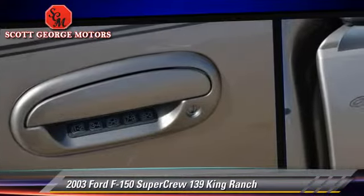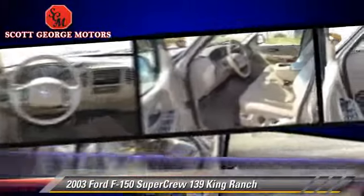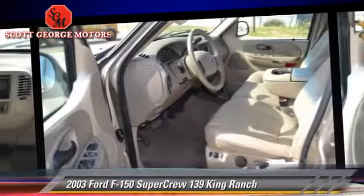Comfort and convenience features include power seat, power windows, and leather seats. Give us a call to schedule your test drive today.